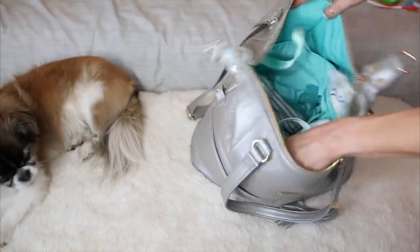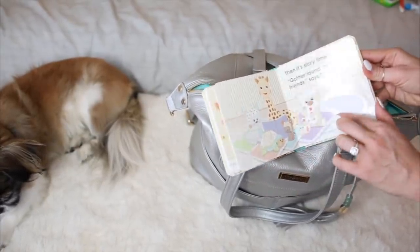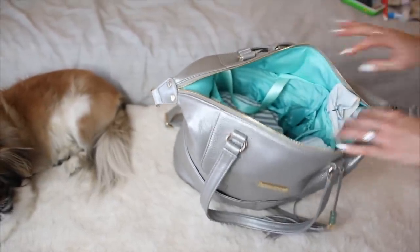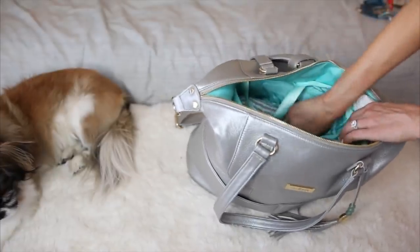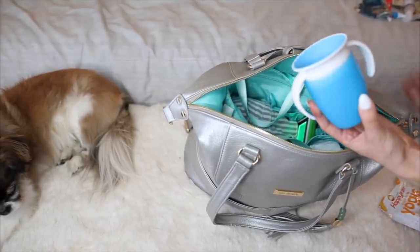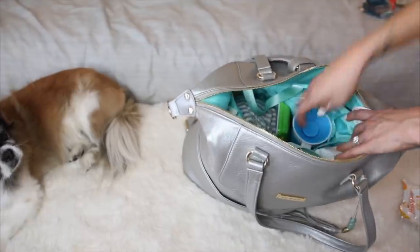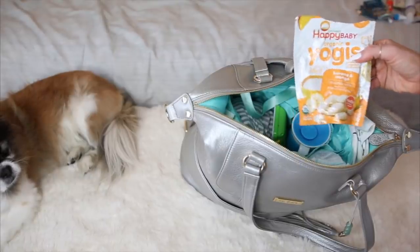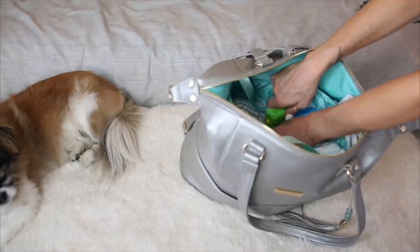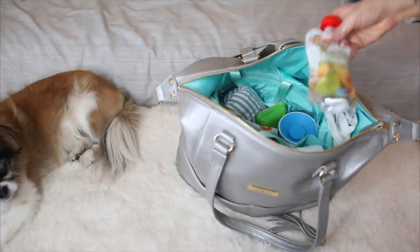Next is a little Copper Pearl blanket — I keep it in case he needs warmth in the stroller or I want to use it as a nursing cover. I also keep one of their nursing covers in here too, tucked into the outer pockets of the liner for easy access. For changing, I keep Honest hand sanitizer spray and a travel size of A&D ointment because when I don't have that, things go south real quick.